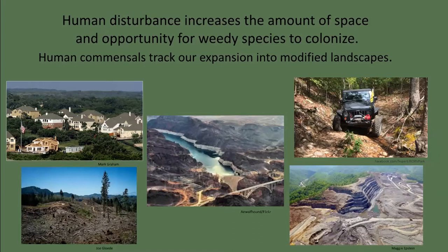Many invasive species depend upon human-modified landscapes and are known as human commensals. Human commensals tend not to invade natural landscapes but track our expansion into natural environments. The house mouse and Eurasian house sparrow are good examples.